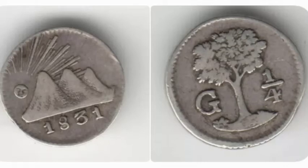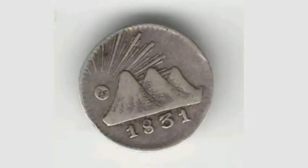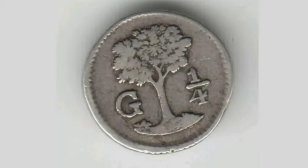Hi guys, Dan's Dollars here. Today we're going to do a review and evaluation of the Central African Republic silver quarter real coin from 1831.